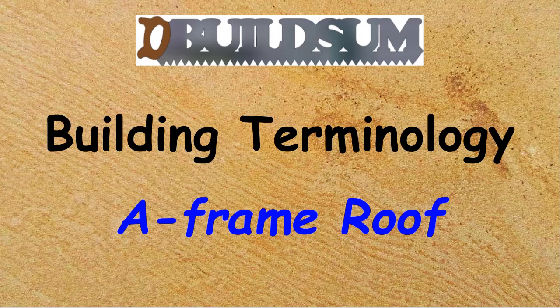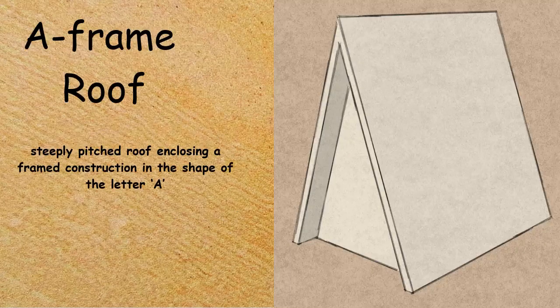This time on building terminology: the A-framed roof. The A-framed roof is a steeply pitched roof enclosing a framed construction in the shape of the letter A. Basically, the roof extends right down to ground level and it's more commonly seen in Alpine areas where snow load is a concern.